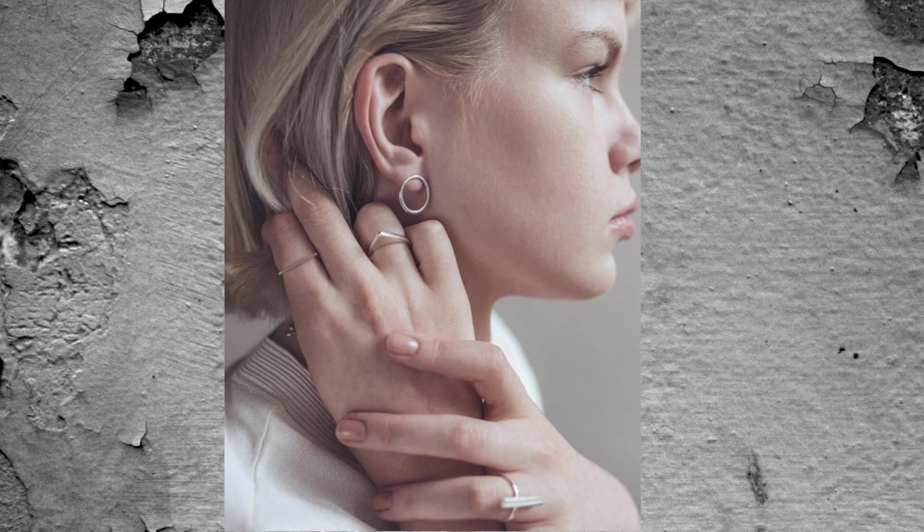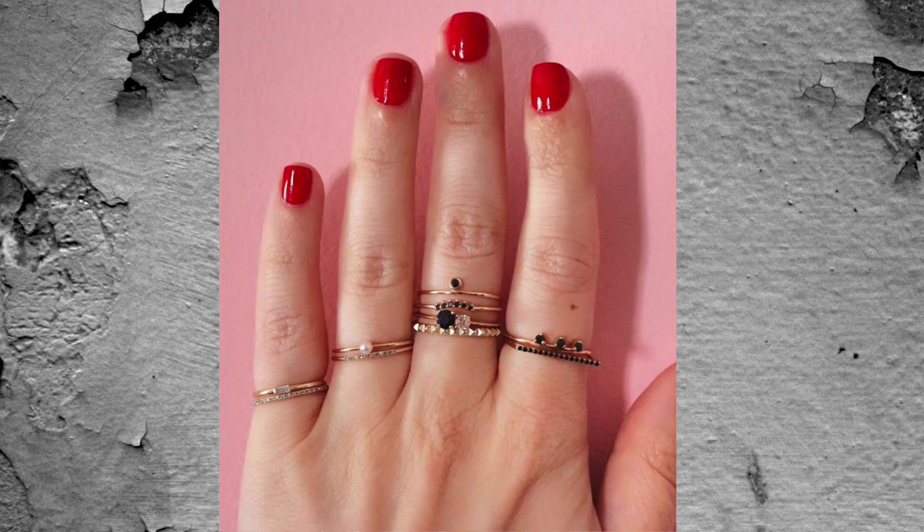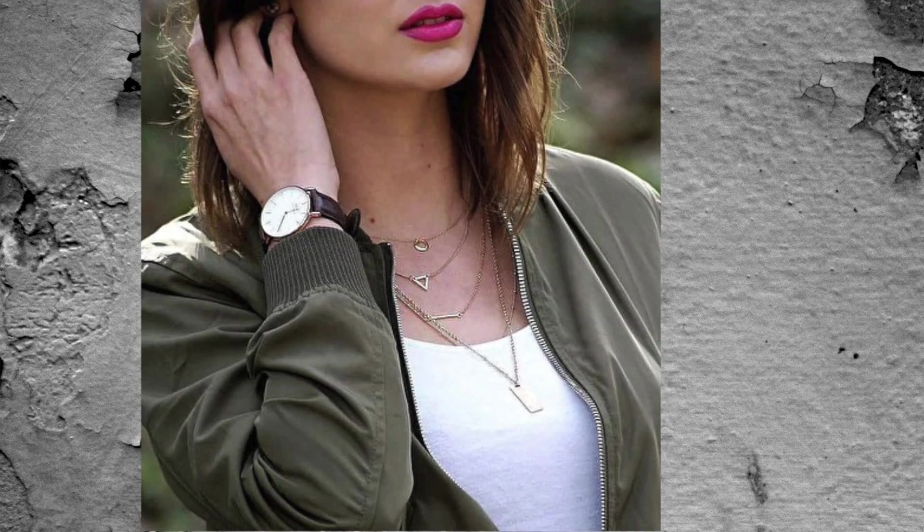One of those things that people can't quite identify that makes someone look prettier or more put together is wearing simple, dainty jewelry. Costume jewelry and big statement pieces definitely have a place, but if you're going for a natural, beautiful look, dainty jewelry is something to invest in. You don't have to spend a ton, but if it's something you'll wear a lot, consider 18-karat gold or a metal that won't tarnish — because tarnished jewelry is not pretty.